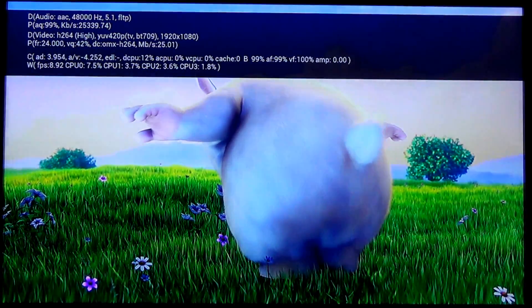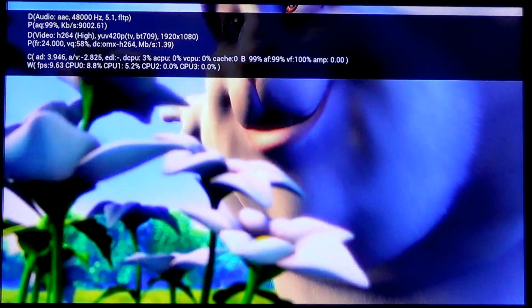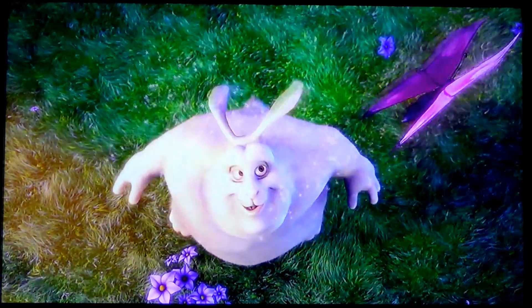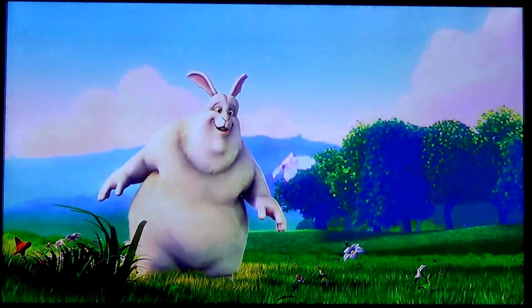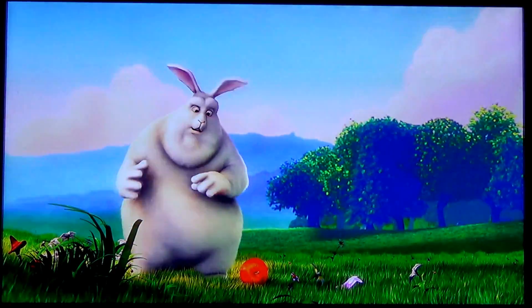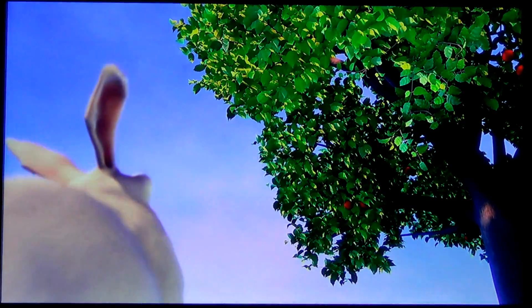This is H.264 1080p at 24 frames per second. For some reason it is saying it's only doing 10 frames per second, but you look at that butterfly there — it's moving way better than 10 frames a second. The poor thing just got crushed by an apple by the mean bullies up there.